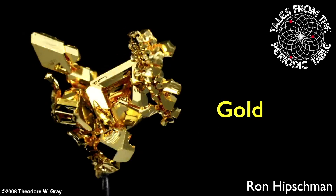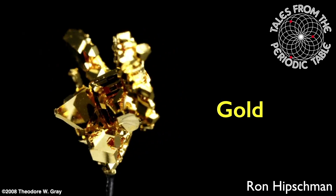Welcome to Tales from the Periodic Table. I'm your host Ron Hipschman, and today we're going to talk about the element gold. I have a sample of it right here in a vial — this is actually a sample of gold leaf. We'll see more of that coming up.